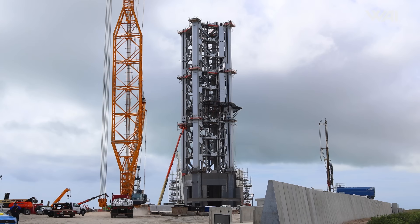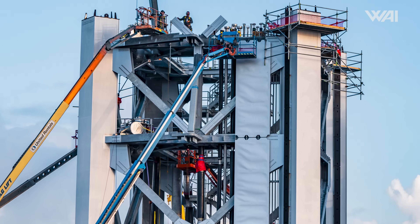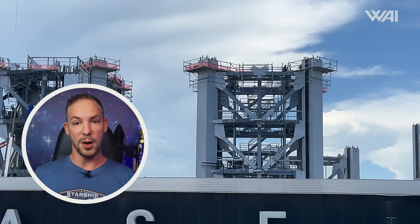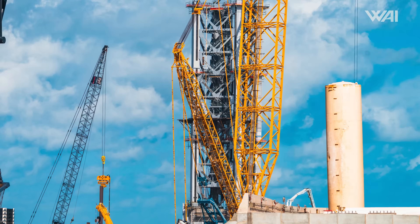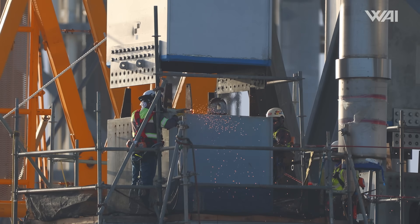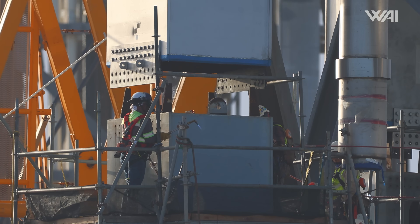We knew that Starship Launch Tower B would go up extremely quickly compared to the first, because the internals of each module had already been installed. SpaceX is way more organized on this second Starship Tower build. A few days ago, we witnessed yet another significant milestone as SpaceX rolled the fourth tower module from the Sanchez site to the launch site.